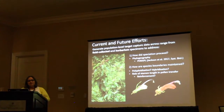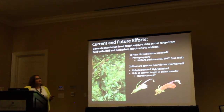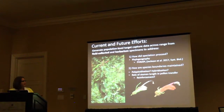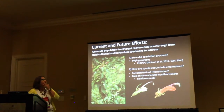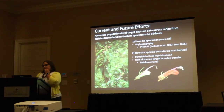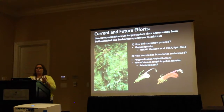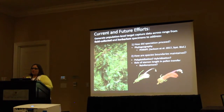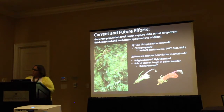Our current efforts are focused on generating population-level target capture data from across the range of these three species using both field collections and herbarium samples — we're still waiting on that data. We want to use it to ask how speciation proceeded in this group. We're applying phylogeographic methods and are particularly excited about PHRAPL, a program that allows us to compare multiple phylogeographic models including those that allow speciation to occur in the face of gene flow, which I think is going to be important here.